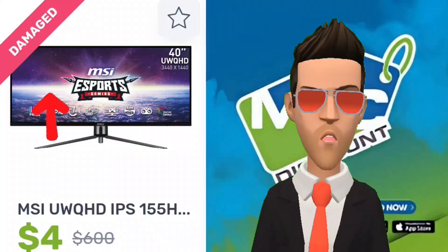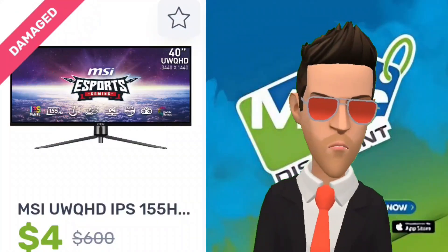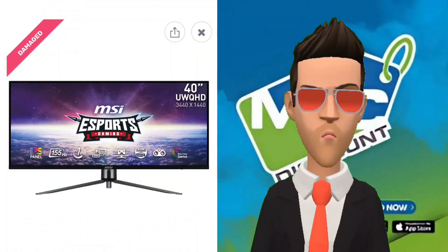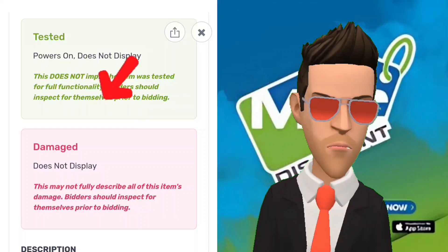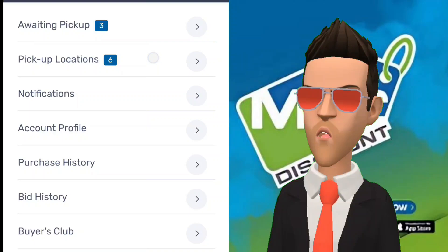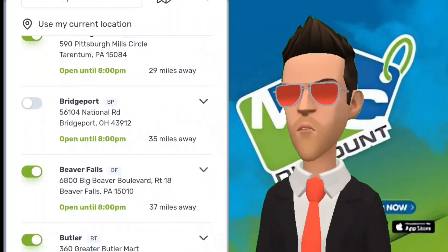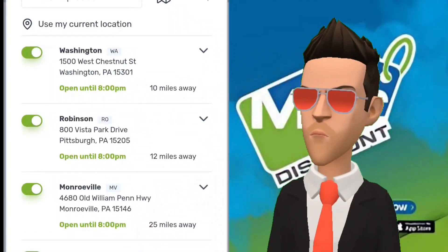The third and final label is damaged. These products are broken or otherwise non-functional in some way, and usually include a short description explaining their deficiencies. MacBid not only allows, but actually recommends that customers inspect items in person before bidding. Their warehouses are located across the southwest region of Pennsylvania, stretching into eastern Ohio, and since last year they have also opened dozens of new locations nationwide.